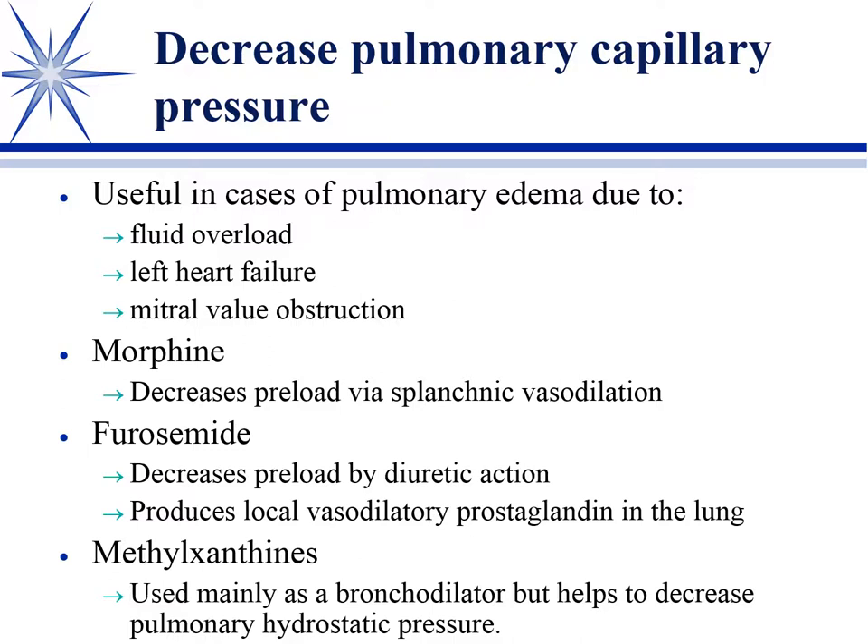Decreasing pulmonary capillary pressure goes along somewhat with pulmonary edema. The main reasons to do this are fluid overload — we'll come later to the urinary drugs. In acute renal failure it's easy to accidentally volume overload a patient, and the same thing with heart failure — you can volume overload them if they're not already coming in with a volume overload condition. So what can we do to decrease pulmonary capillary pressure and why does this help in pulmonary edema?